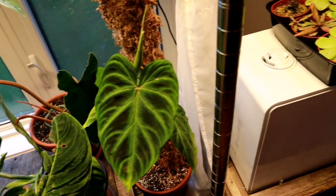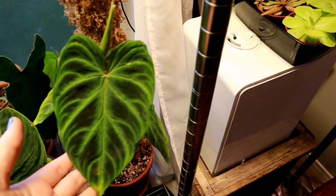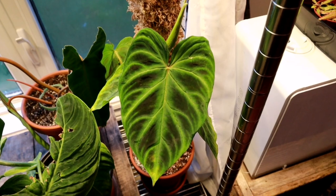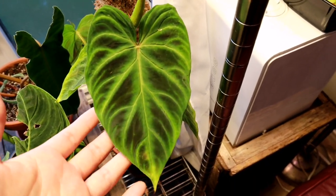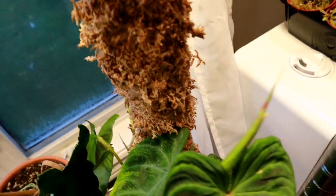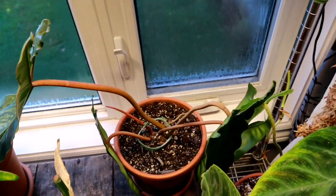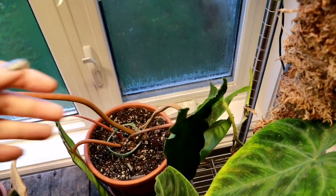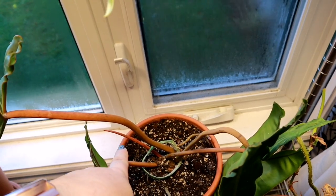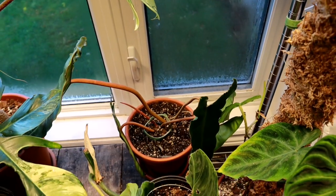Down here — I did chop my philodendron varicosum into about four nodes plus the top cutting after air layering it, so this is what we have left on that side. There's another plant on this side starting to grow a new leaf. Behind that we have my variegated billetai — but the green part. There's a new leaf it's working on, so I'm hopeful it might be variegated, though it's been green leaf after green leaf. You never know.